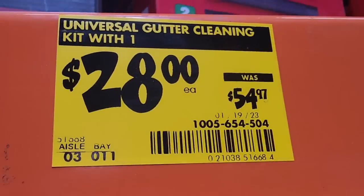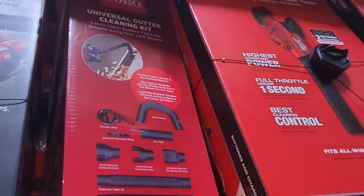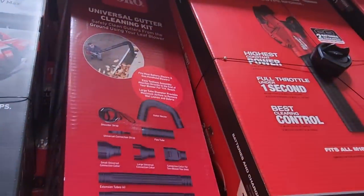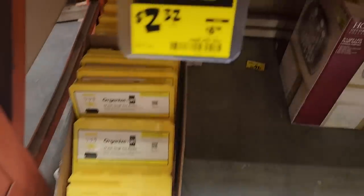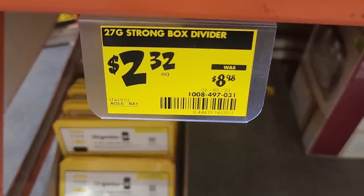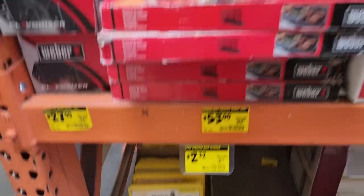All right, so we got the universal gutter cleaning kit on clearance or new lower price — it's down to $28. It's universal so it fits any blower. You got the 27-gallon strong box divider, for those of you who own a 27-gallon box.